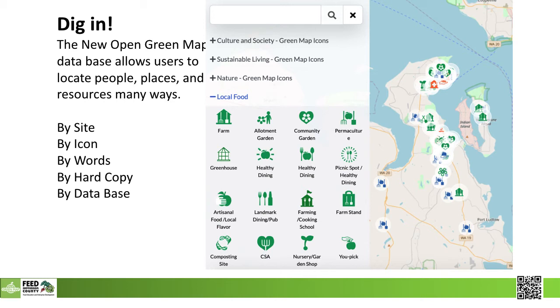So let's dig into our food system. Now that our site is created, it can be deployed many ways: by site, icon, words, hard copy, or a database. This is an example of what icon options are available on the local food section, but there are more if you click on the culture and society, sustainable living, or nature sections.